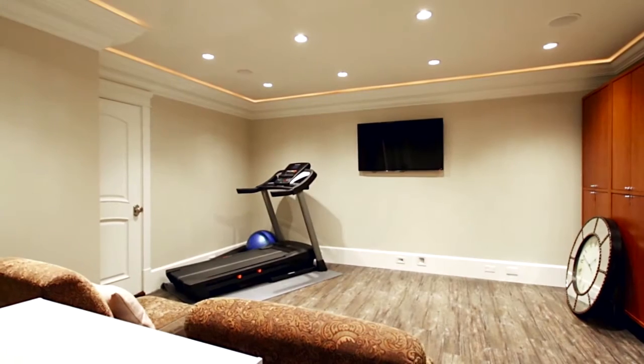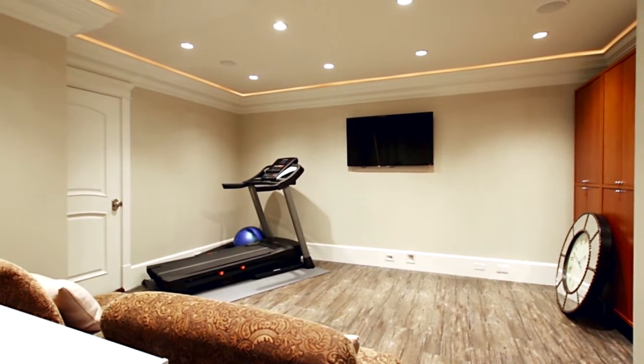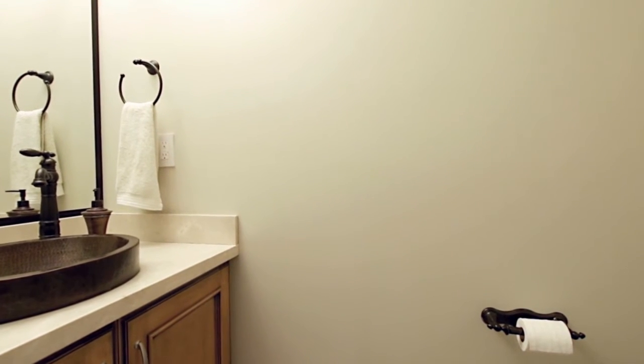The lower level of your home has a media room, a powder room, and the potential for two separate one-bedroom suites with their own laundry, and durable cork flooring imported from Germany.